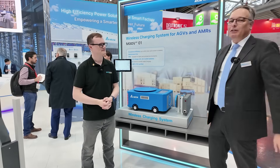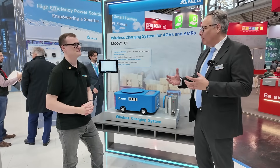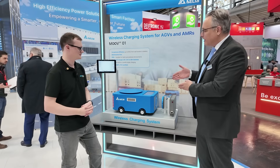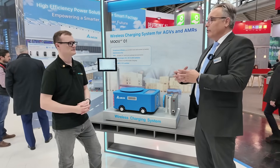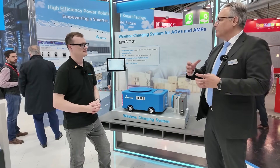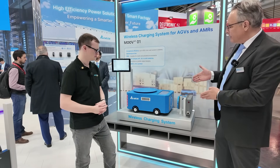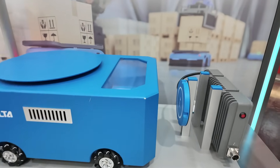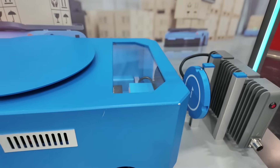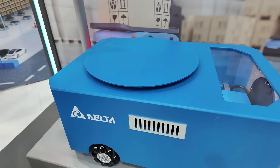My name is Jochen, I'm working with Delta Electronics in Germany. We make all types of power supplies — that's the core of Delta. In our branch, we are specialized on charging systems for industrial vehicles, so we charge the batteries of moving robots, forklift trucks, and everything in industry. Here we've specialized on a wireless charging system, which is a new thing. We have here a one kilowatt system mainly focused on AGVs, small AMRs, and smaller robots.